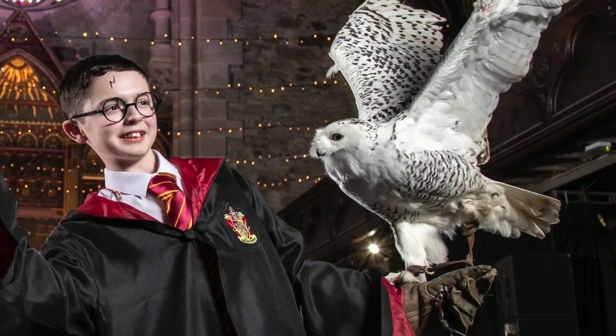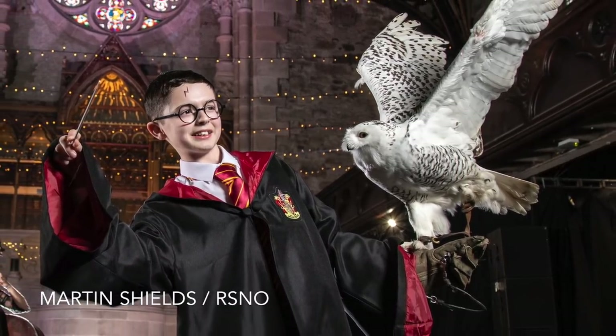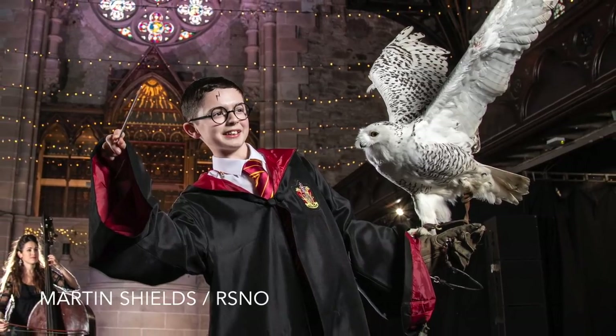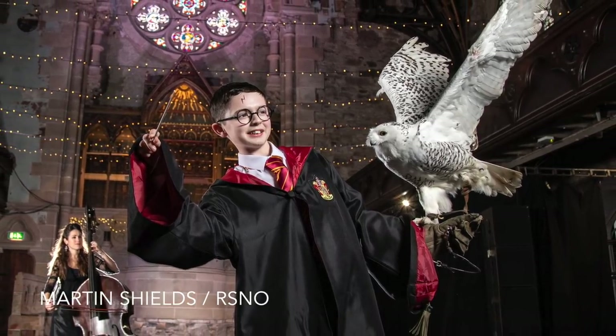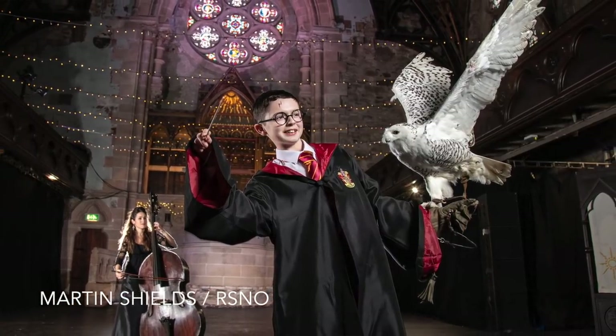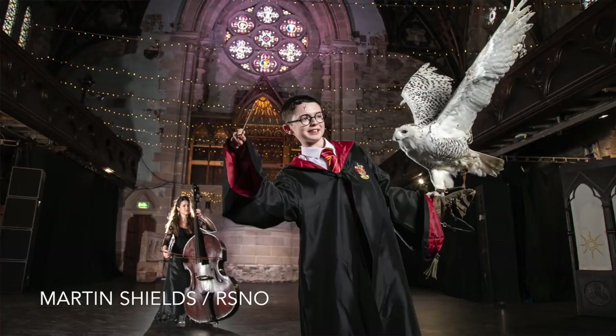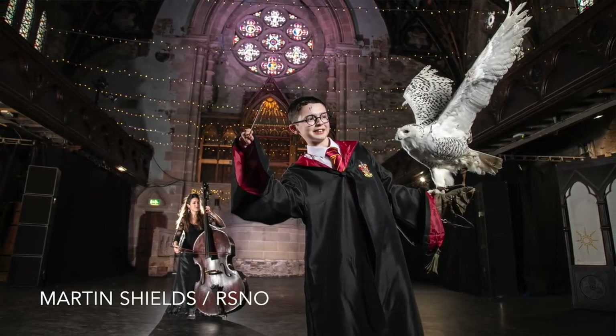However, his skill is required to make the picture come together. It is shot in a church which is very dark, and he is dealing with two people in dark clothes. Whilst the model and the owl are the main components of this picture, he also has to feature the cellist in the background, who of course visually represents the RSNO.